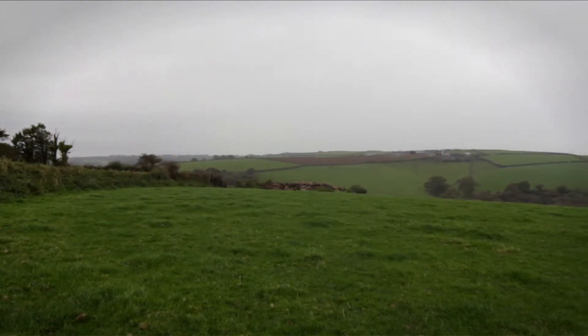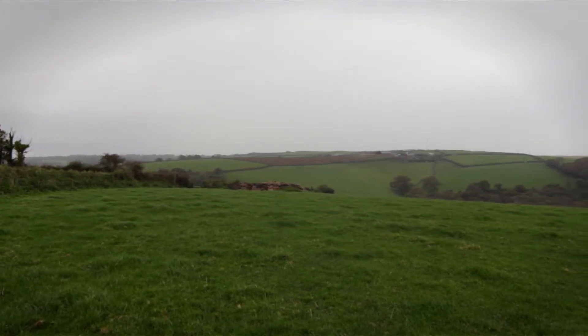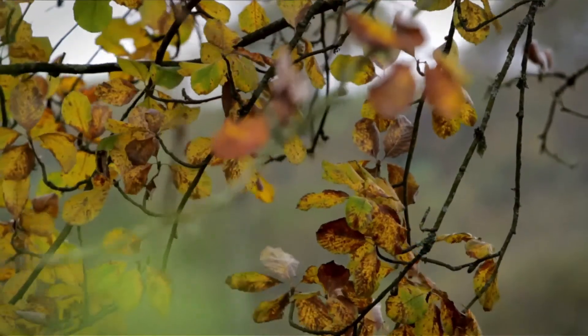We milk about 150 Holstein Friesian dairy cows, and we have young stock and beef stock, so we keep about 400 head of stock and farm about 350 to 400 acres of farmland. It's a nice part of the world — it's a windy part of the world.